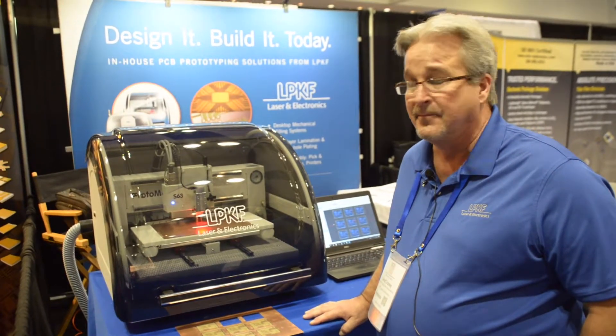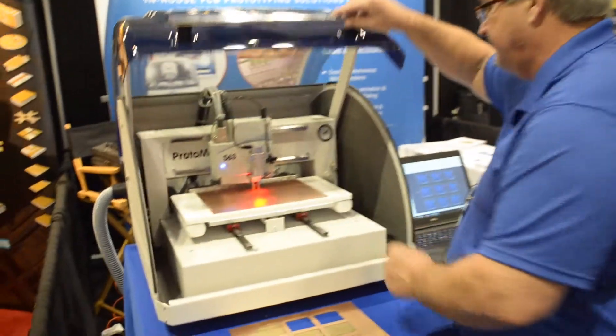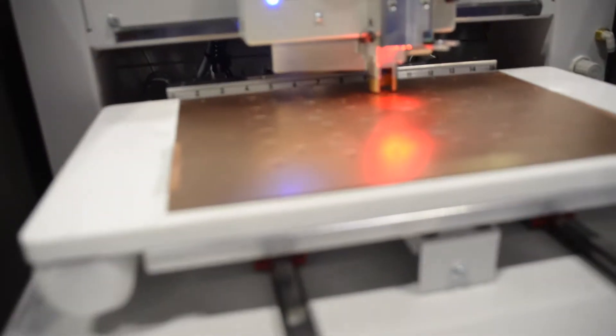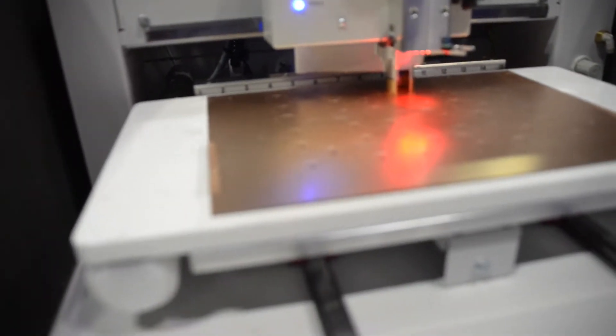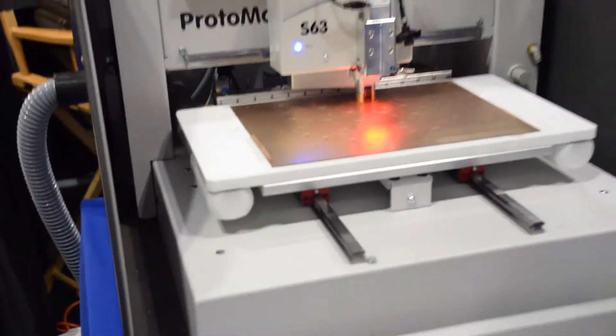So can you take us under the hood? Yeah, absolutely. So right now it's milling some legend work, our logo. It's created the drill holes. And as it progresses, it will come back and mill the 13 gigahertz filter that we've got and remove all the ancillary copy.